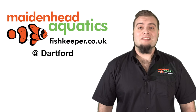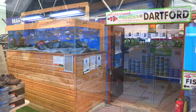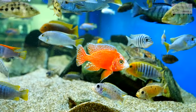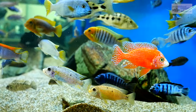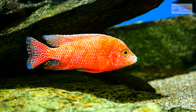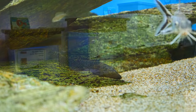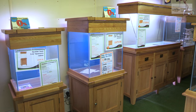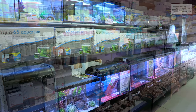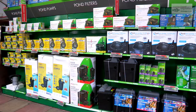Hello and welcome to Maidenhead Aquatics at Dartford. This store has a full range of dry goods for any pond or aquarium.